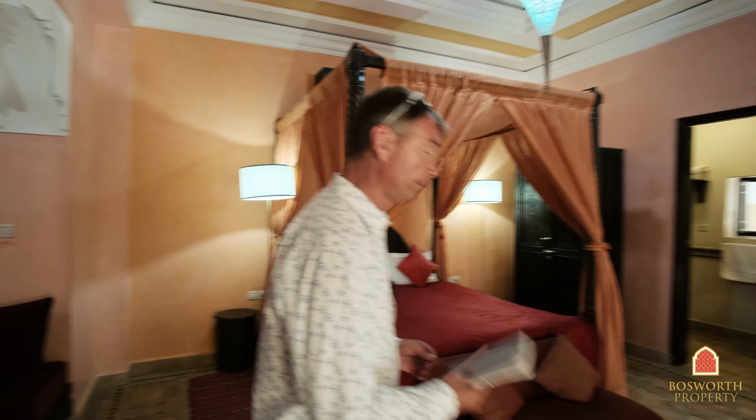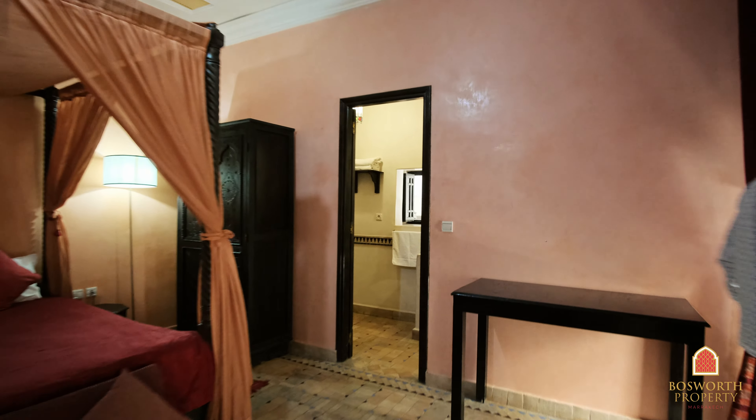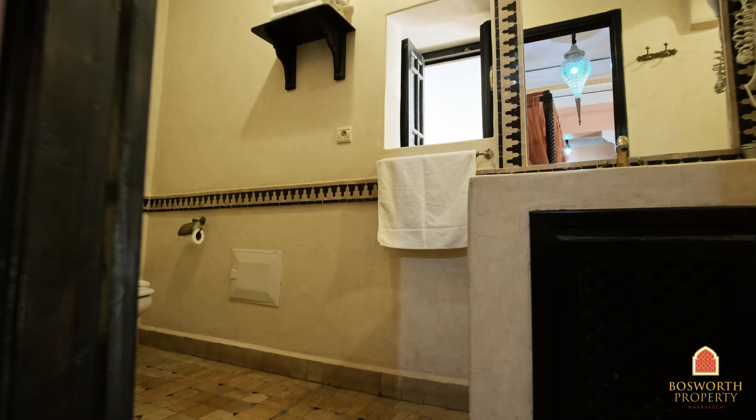So here we are on the first floor. We start with a big wide open space. Lovely arcades there as well. Very bright space indeed. Four bedrooms in all on this level. I can take you to see a couple of them.